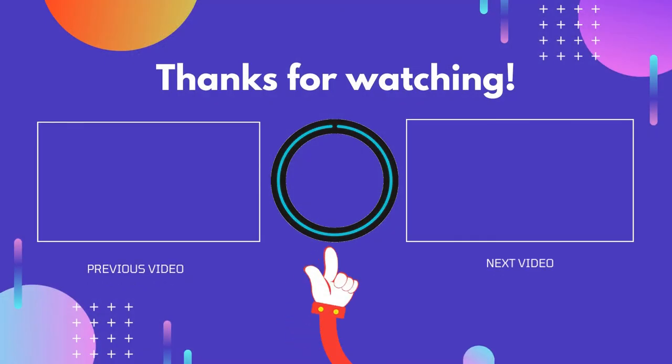Thank you for watching. I hope you liked this video. If this video was helpful to you, please don't forget to like, comment, and be sure to subscribe to get more reviews.